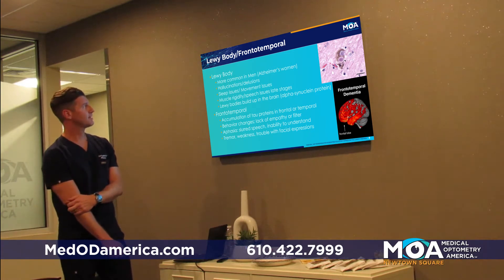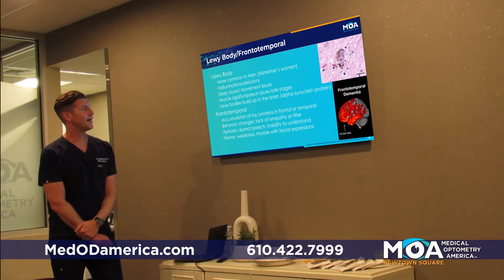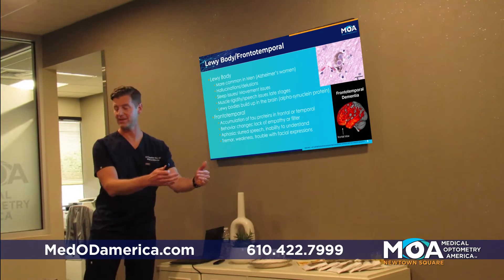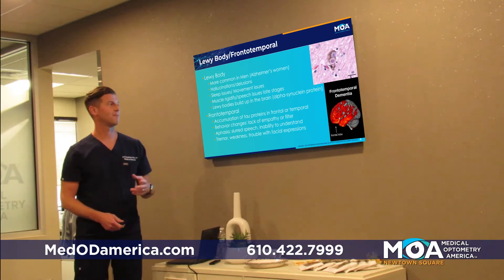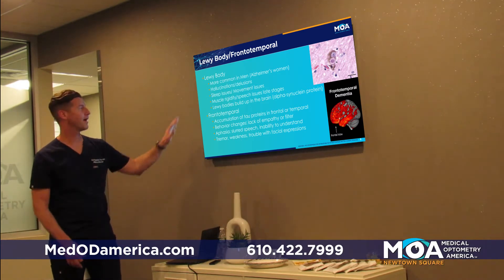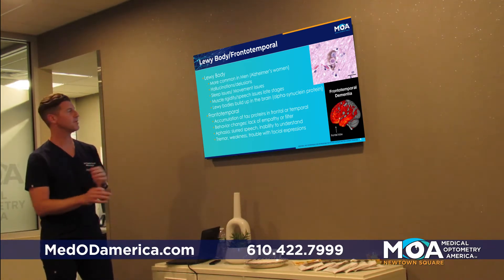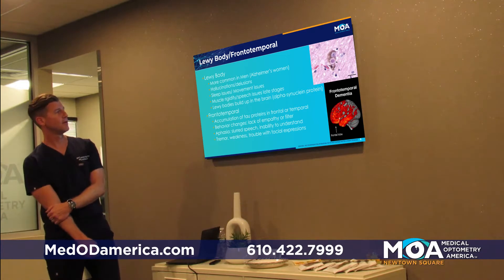Lewy body is kind of unique to the eye. These patients sometimes can have visual hallucinations. There's a condition where people who've lost a lot of vision project and think they see things — like somebody with advanced macular degeneration or glaucoma. But Lewy body patients have good vision and still hallucinate. They also start to have sleep issues and muscle rigidity.